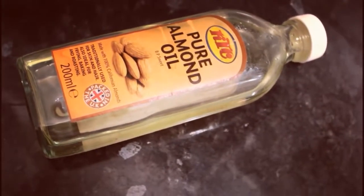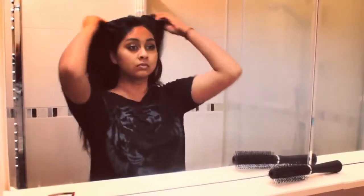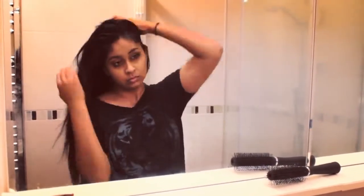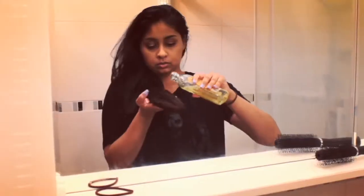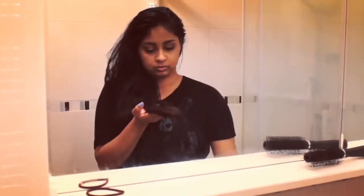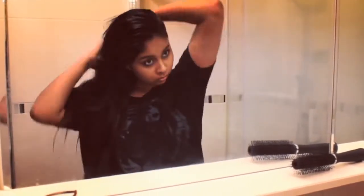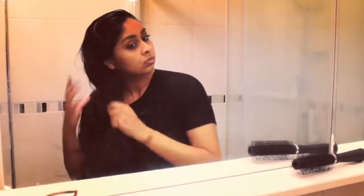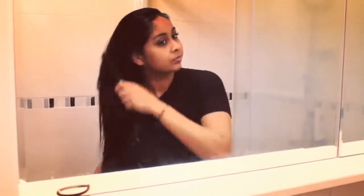Then I like to grab my almond oil — this is the KTC one, just simple almond oil — and I swear this is like my lifesaver when it came to trying to grow my hair out and making it look thicker and feel thick as well. Because I had so much damage in my hair in the past and had to cut it really short, and when I started using this it really helped my hair grow thicker and longer. I really like to concentrate the oil onto my roots and also on my ends, then brush it out to evenly distribute the product.